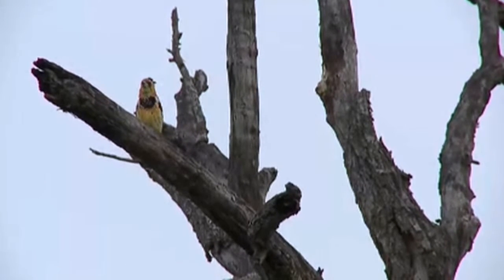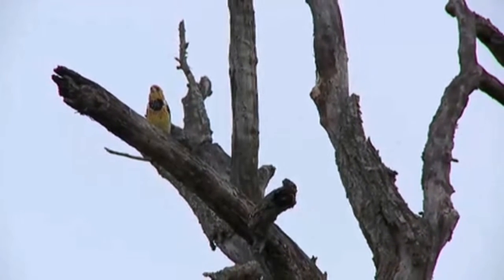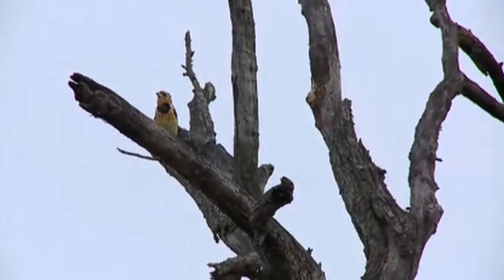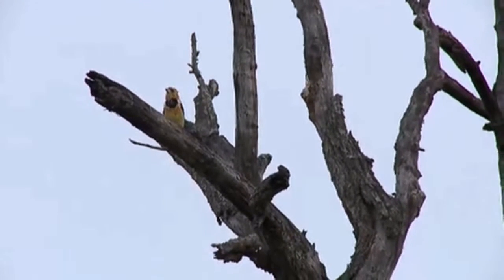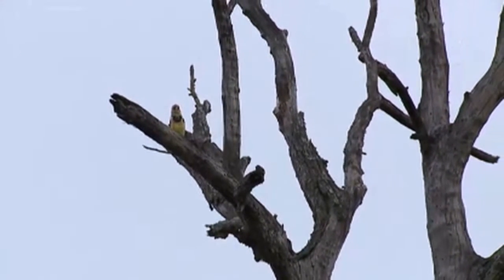Very beautiful bird. Probably a male, but it could well be a female as well. Both the males and the females will call like that. And in breeding season, this is where we hear it quite frequently.